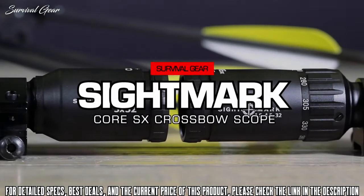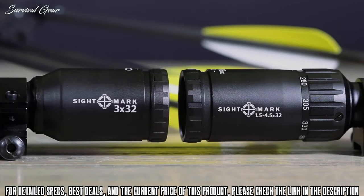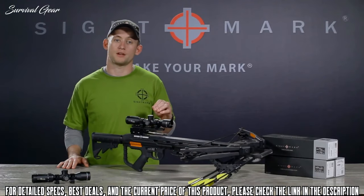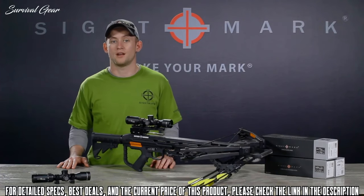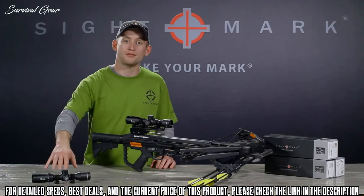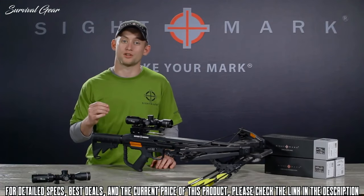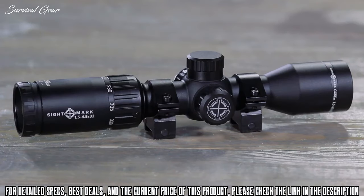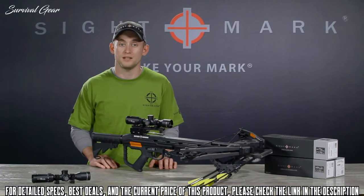The Core SX 3x32 and the 1.5 to 4.5 by 32 crossbow scopes. The 3x32 is engineered with a fixed power magnification and can handle up to 320 feet per second, offering a red and black VXRL reticle designed for large-sized game such as elk or moose. The Sightmark Core SX 1.5 to 4.5 by 32 is the ideal scope for medium-sized game like whitetail and mule deer, tuned to 250 to 400 feet per second and equipped with a red and black VXRM reticle.